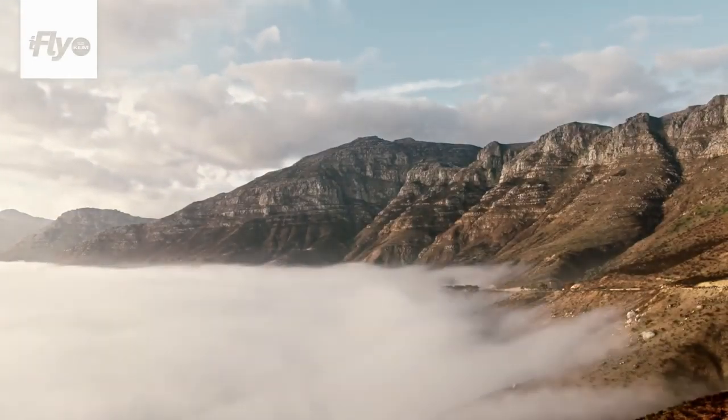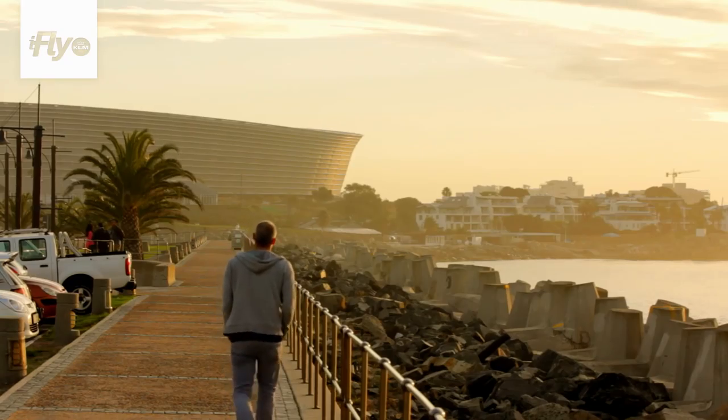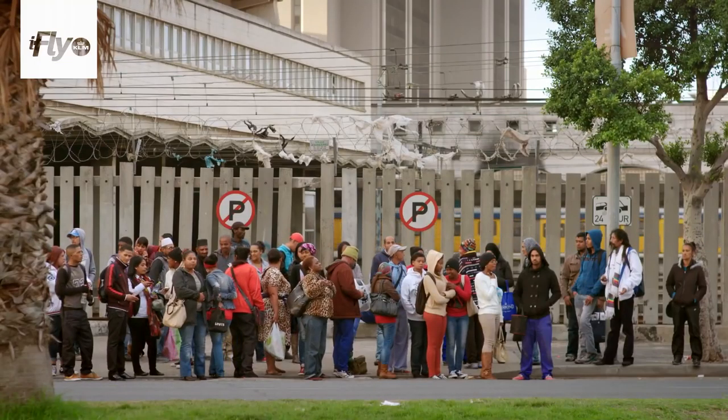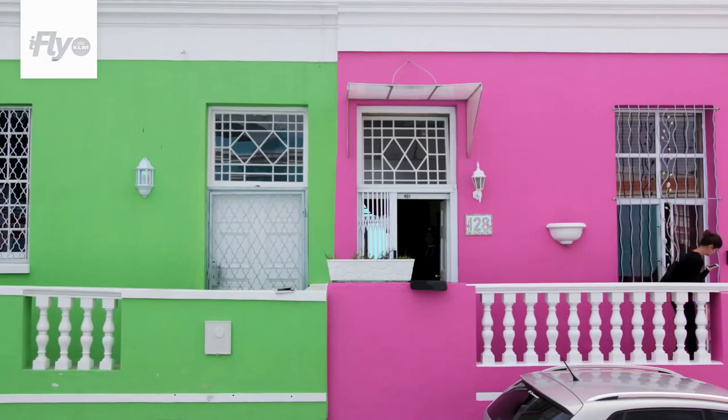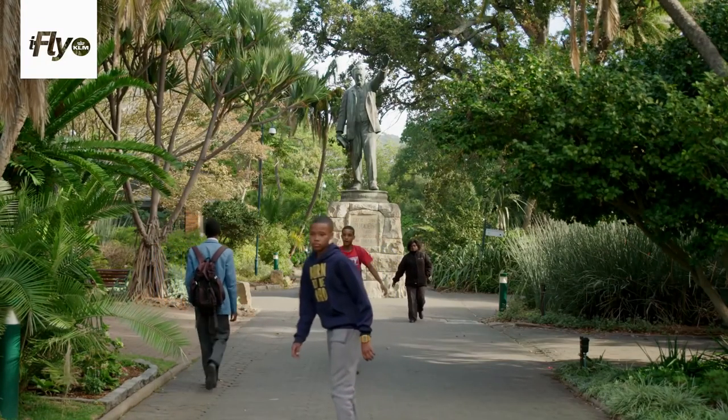We have so much. There's the mountains, the beaches, then you have more of the city life. Like five different countries all in sort of walking distance.